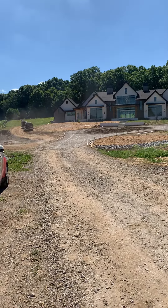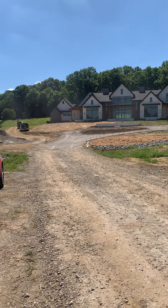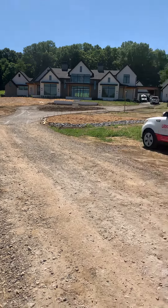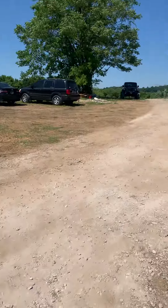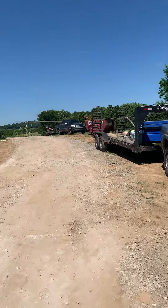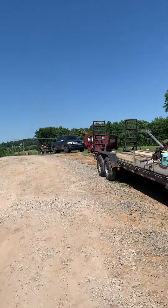We're going to pour this tomorrow, and then we're going to pour the rest of it, which would be joining our forms up there, and it's going to stretch out this way. It's about 160 plus yards total.